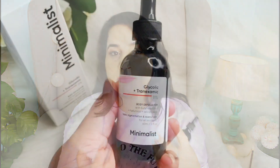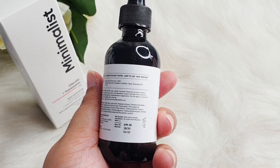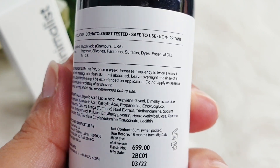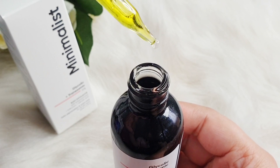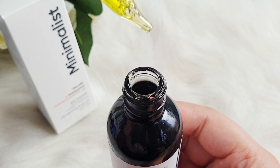After that, it has tranexamic acid which helps reduce pigmentation and dark spots. There is also 4N-butylresorcinol, which also helps reduce dark spots and marks. Then salicylic acid, which is a BHA that helps remove dead cells and pigmentation. Additionally, they have turmeric root extract, which is a brightening ingredient.